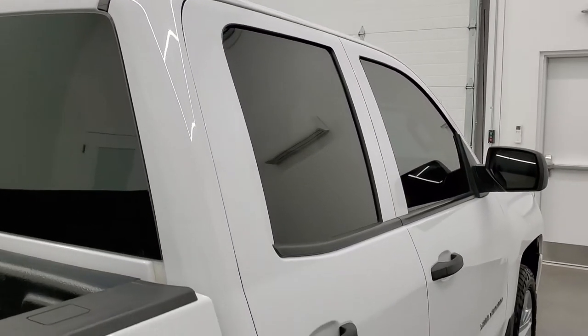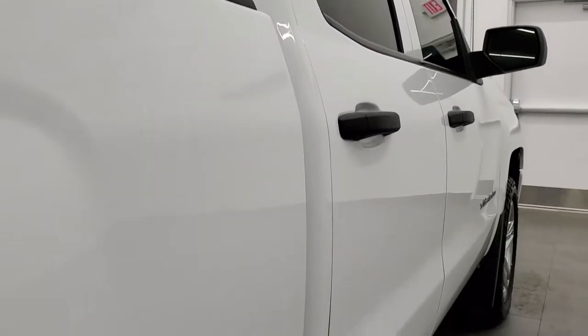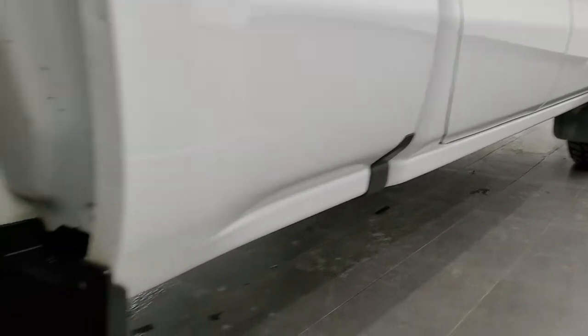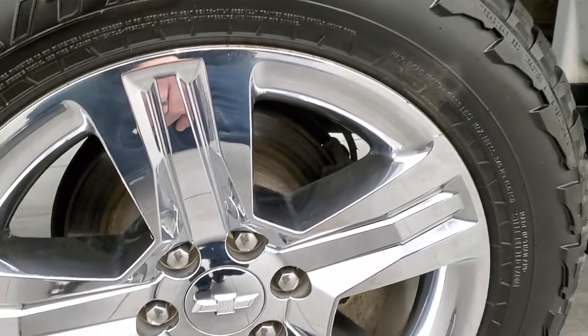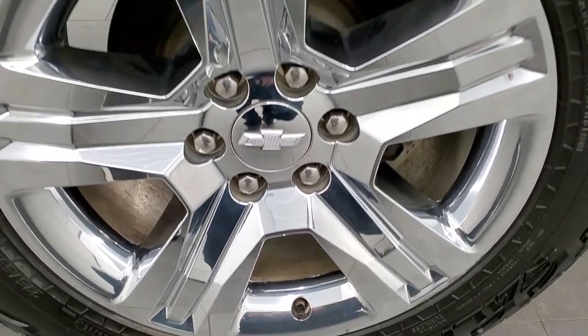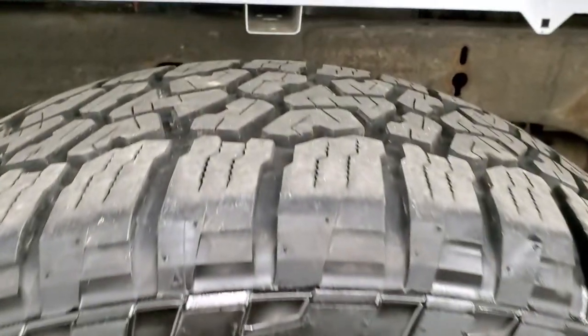That's also why we offer the Summit Auto Fast Pass option in the upper right-hand part of your screen — a link right to our website where you can apply for financing, get pre-approved, see a payment quote, even appraise a trade, all from the comfort of your own home. So when you do get here, all you have to do is drive the truck, love it, and you'll be all set to go.